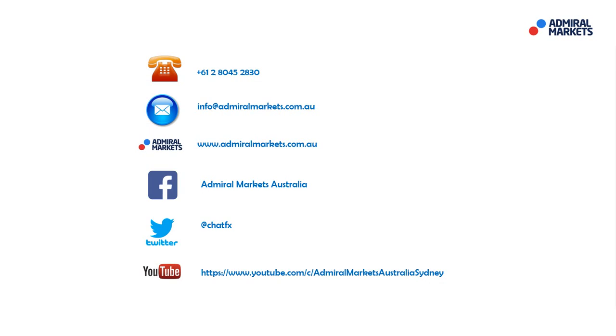As always guys, please feel free to contact us if you do have any questions. Follow me on Twitter at ChatFX for trade setups and breaking news. Most importantly, hope you all have a fantastic trading day. I'll talk to you tomorrow, and for those who are coming to Masterclass, I'll talk to you this afternoon at 3:30. Bye for now.